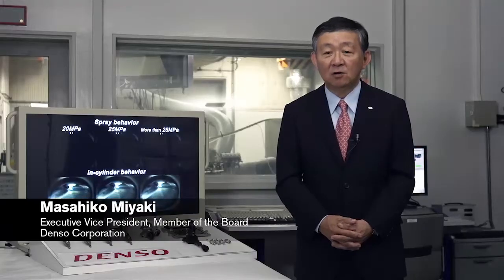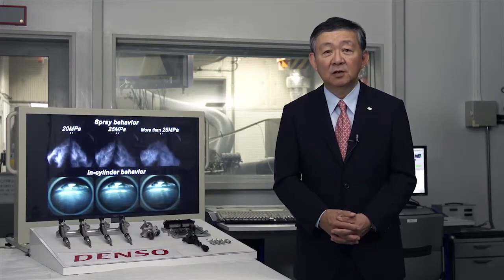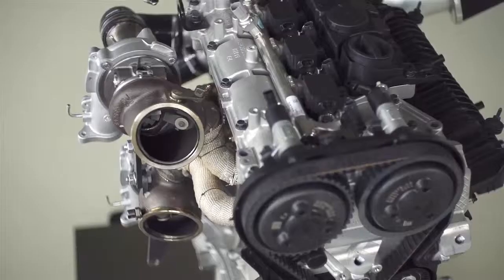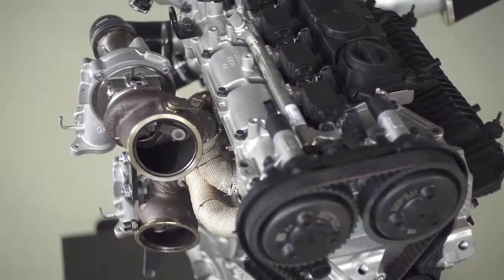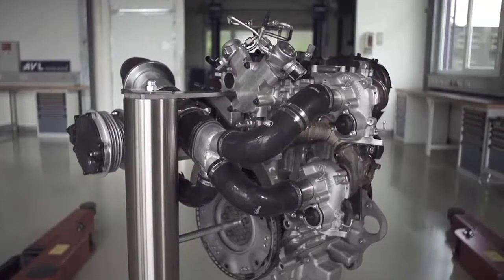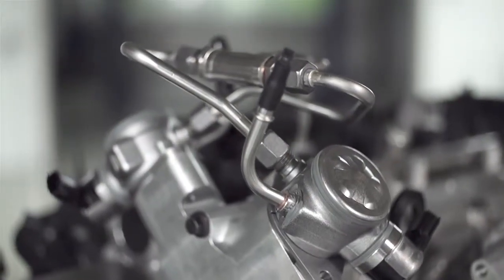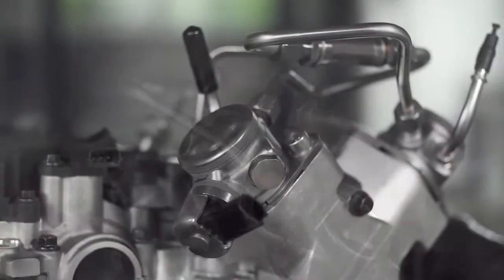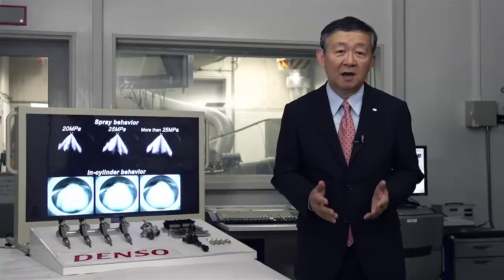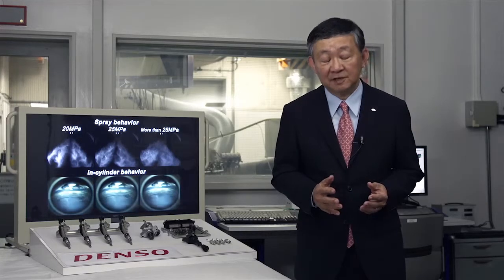We at Denso have a long-standing relationship with Volvo Cars, delivering the full engine management system for the Dri-V engine family. For the high-performance Dri-V engine concept, we developed a new, unique fuel system with specially developed injectors, pumps, and ECU. The system pressure is increased to 250 bars. We are very proud of this collaboration and the development result.